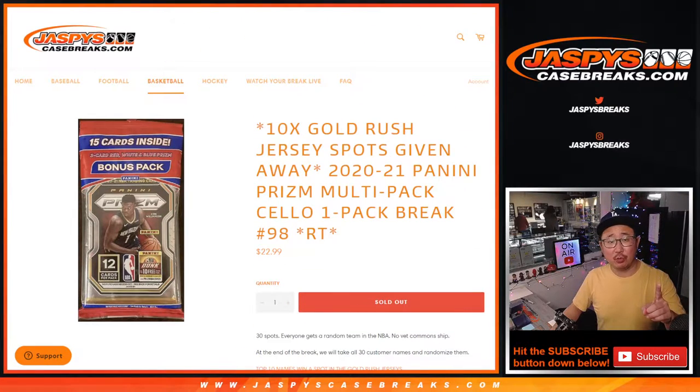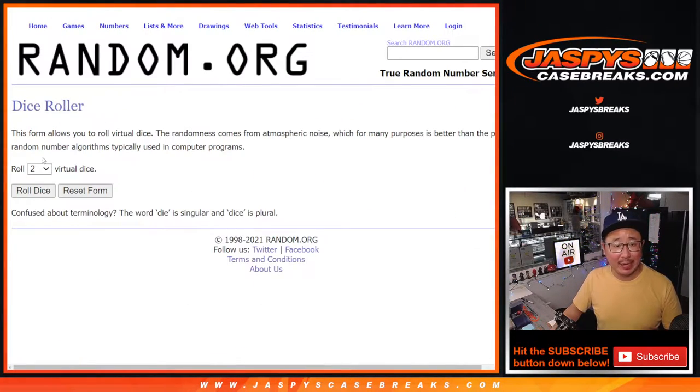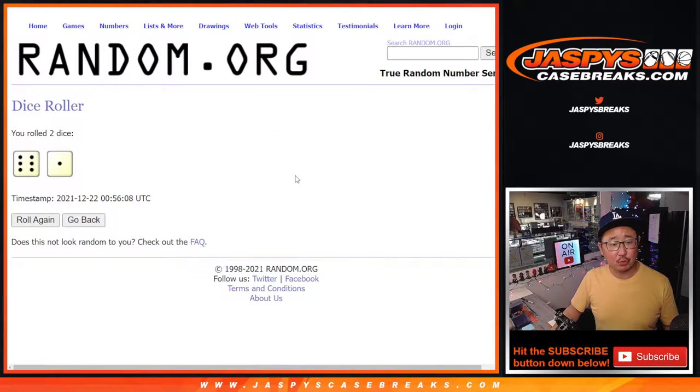So first dice roll, we're going to do the break itself, and the second dice roll will be for the giveaway, as you know by now. Let's roll it.